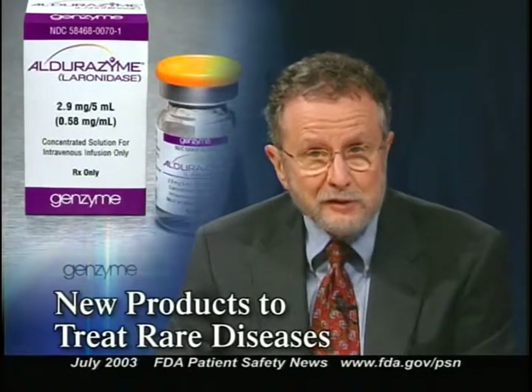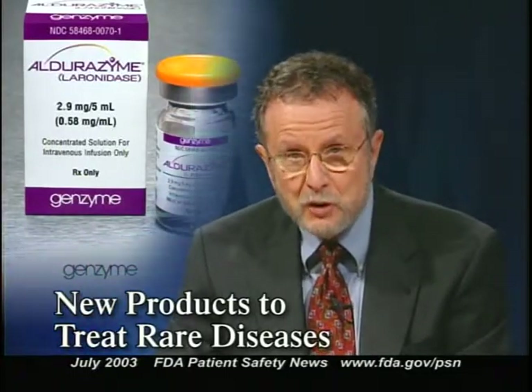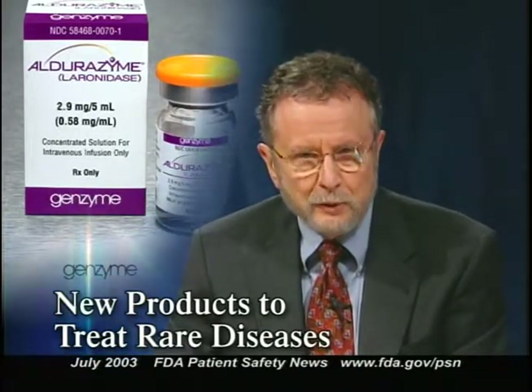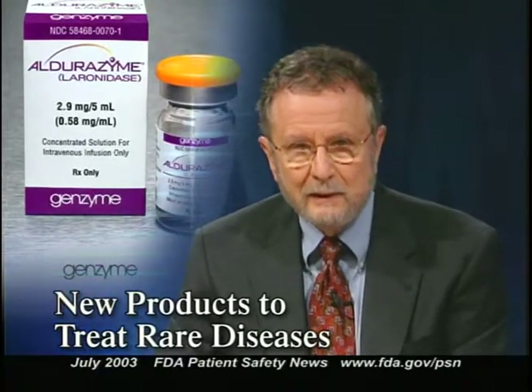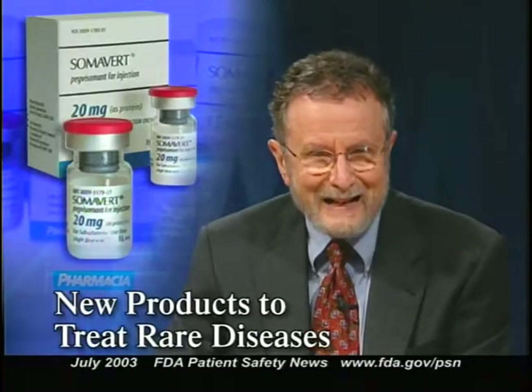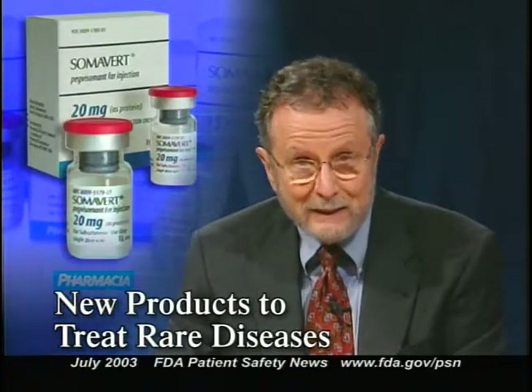FDA has recently approved three new products used to treat rare conditions. Fabrozyme, made by Genzyme Corporation, is used to treat Fabry disease. Aldurizime is used to treat several genetic disorders, including Hurler syndrome. Both are biotech drugs produced by recombinant DNA technology. The third product is Somavert, made by Pharmacia Corporation — a growth hormone receptor antagonist used to treat acromegaly.